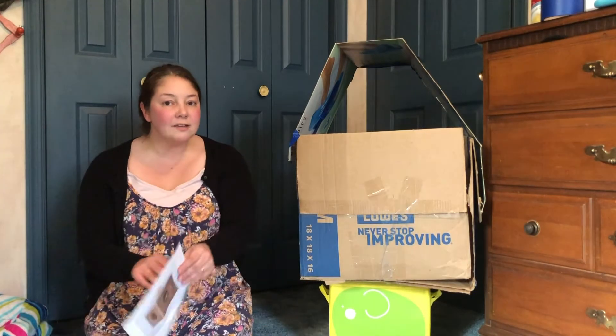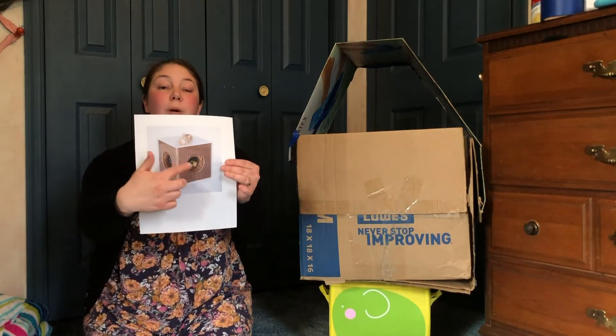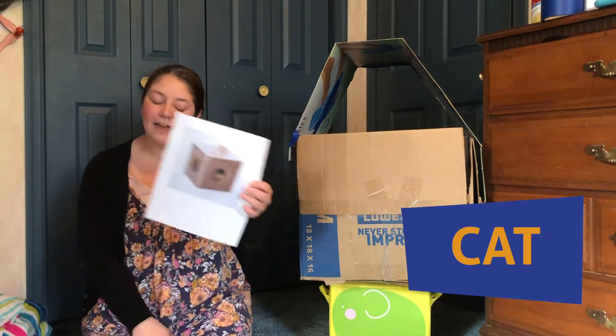Now this next one, the animal can go inside. You see inside the cube is a nice comfy pillow, or it can lay on top. You see that animal right there? That is a cat.